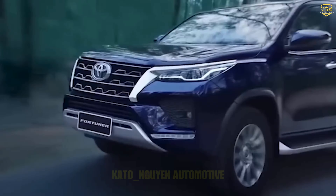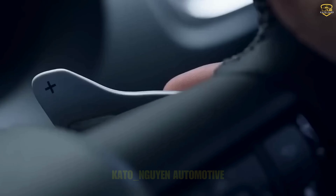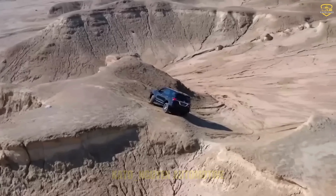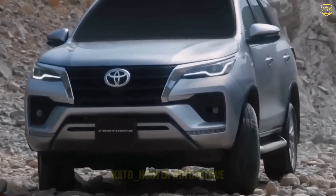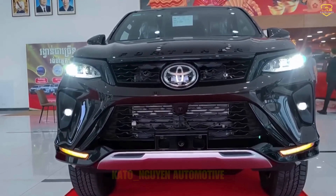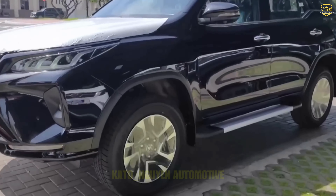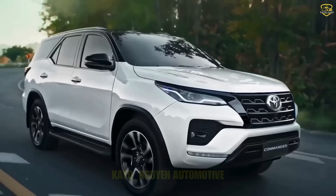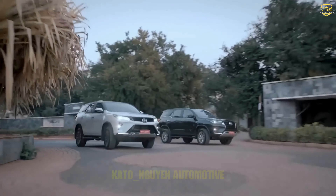If you're into SUVs that pack a punch without guzzling gas, the Fortuner might just be your vehicle of choice. But here's the twist — it's not your average diesel. Toyota is shaking things up with a 48-volt mild hybrid system. Not only will it reduce fuel consumption and emissions, but it will also give you that extra power off the line for some seriously swift acceleration.